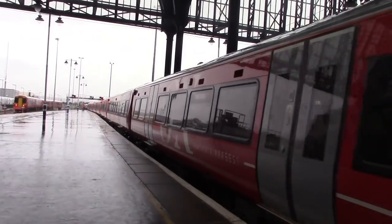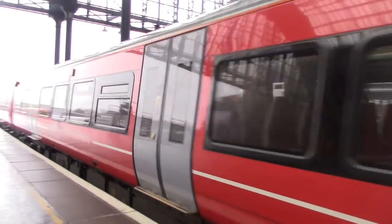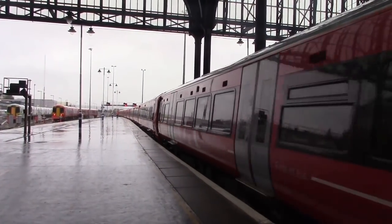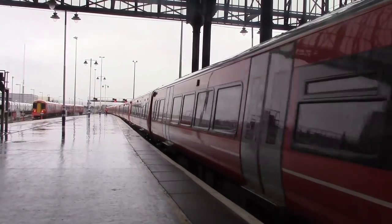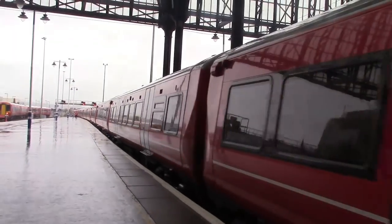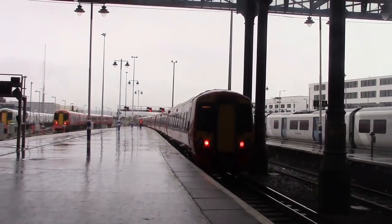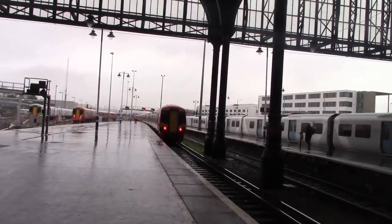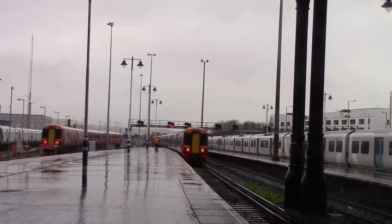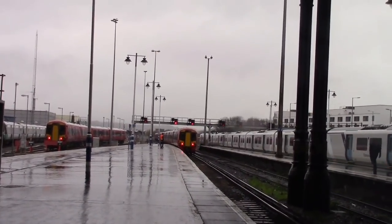Passengers waiting at Platform 3 to travel on the 1158 to London Victoria are advised this train will arrive at Platform 3 in approximately 6 minutes. The train will form the 1158 to Burgess Hill, Corley, East Croydon, Clapham Junction and London Victoria. Departing there is 387203, 387202 and 387213 with the 1149 Gatwick Express service to London Victoria, calling at Gatwick Airport and London Victoria only.